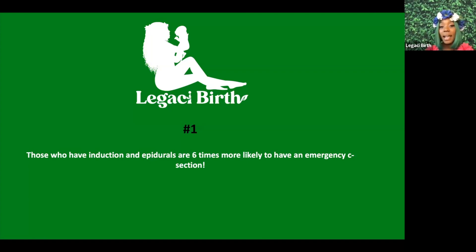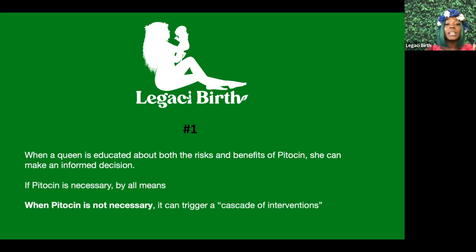Those who have inductions and epidurals are six times more likely to have an emergency c-section. When a woman knows the risks and benefits of pitocin, she can make an informed decision. If pitocin is necessary and that's what she wants, by all means — but if it's not necessary, it can trigger a cascade of interventions, where one intervention leads to another and then to another.